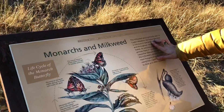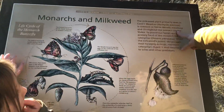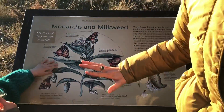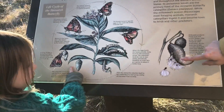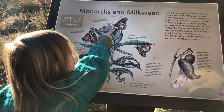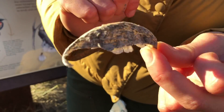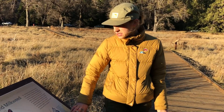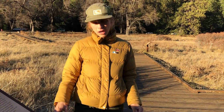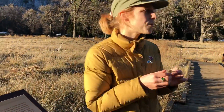This milkweed is called Asclepias speciosa, and it's common at this higher elevation. Monarchs still love this milkweed. The seed pods are way bigger than the ones we have in the butterfly garden — they're also bumpy, almost scaly, and they dry to a gray rather than a brown like ours do. The sheer amount of seeds and fluff that can come out of a seed pod this size is massive.